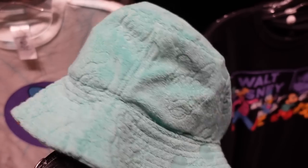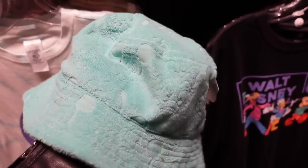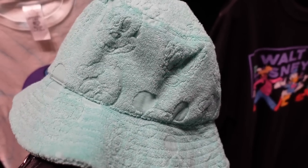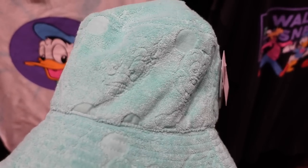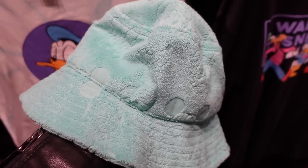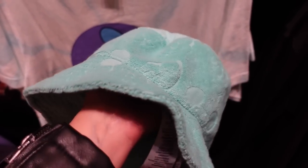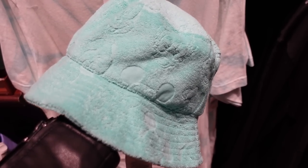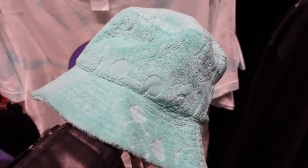A new addition to the Retro Cartoon Pals collection is this terrycloth hat. It doesn't have a lot of structure, but that's okay — you would just put it on your head. It's $30, and then it has various characters. At first I thought it was just Mickey debossed into it, but look — we have Daisy right there, Donald, and more. If you had an entire fit from the Retro Collection you would look very cute. I've tried a lot of bucket hats from Disney and they fit a little bit large, so just be warned they might feel a little big.